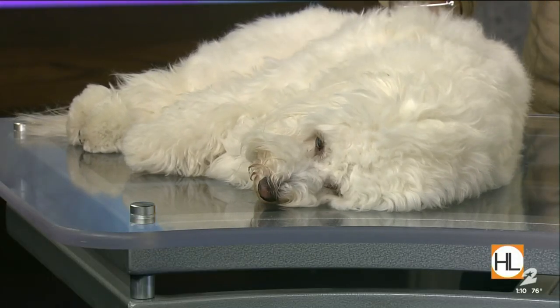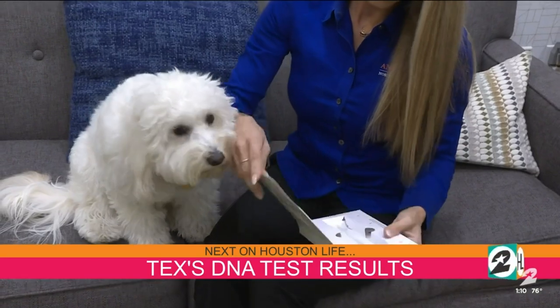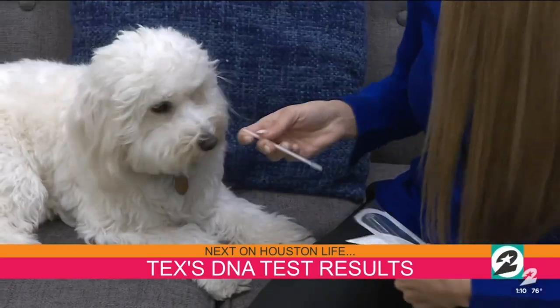We're going to fit in a quick commercial break now. But coming up next, we will make the big reveal of Texas's DNA results. He's excited, folks — he's just sleepy. We'll be right back.